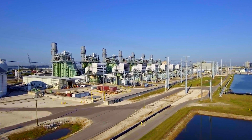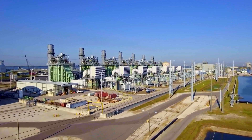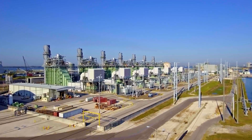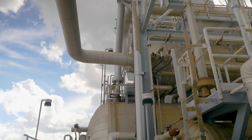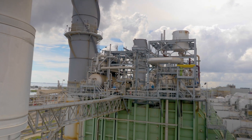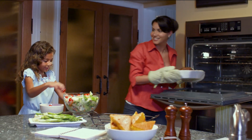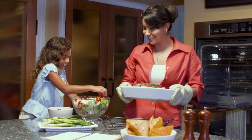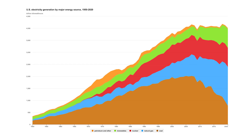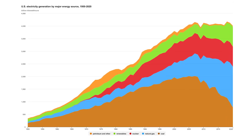Most combined cycle plants are one-on-one — one combustion or gas turbine to one steam turbine. Some are two-on-one. Bayside Units 1 and 2 were unusual in their three-on-one and four-on-one combinations. But our area was growing, and Tampa Electric filled the growing need for electricity with these configurations. Bayside was unique in converting to gas in 2000 — not many plants were switching from coal back then, unlike today.